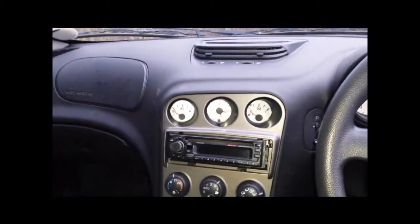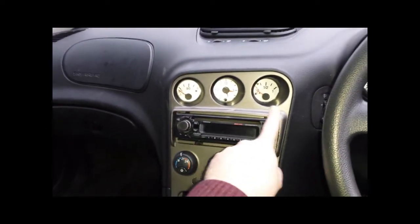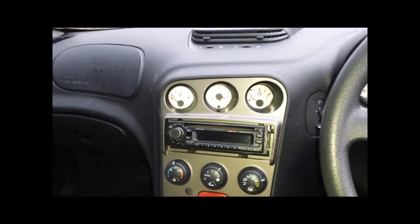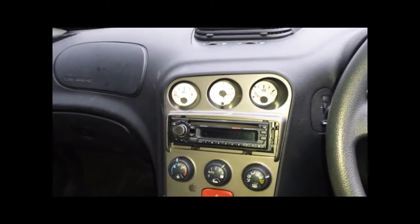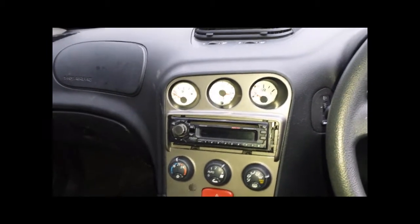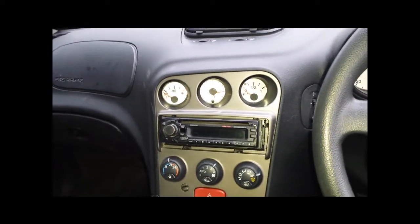One thing to note in terms of the design of the vehicle — I really like these three binnacles here; it's reminiscent of a Group B rally car. However, this particular model doesn't go quite as well or sound quite as good, because it's fitted with the four-cylinder T-Spark rather than the legendary Alfa Romeo V6. However, that's not necessarily a bad thing, as it has significantly better fuel consumption, and it's actually not a bad looking engine in its own right.